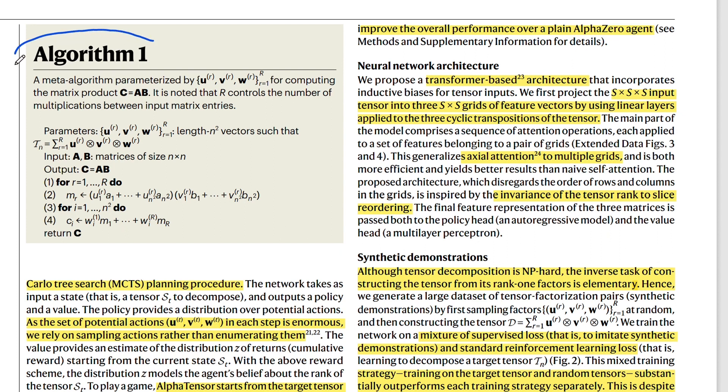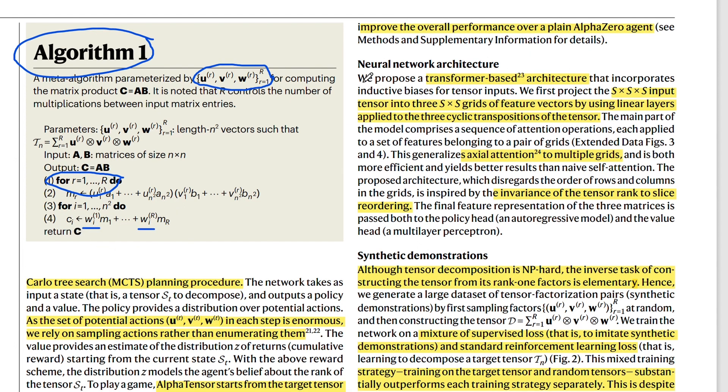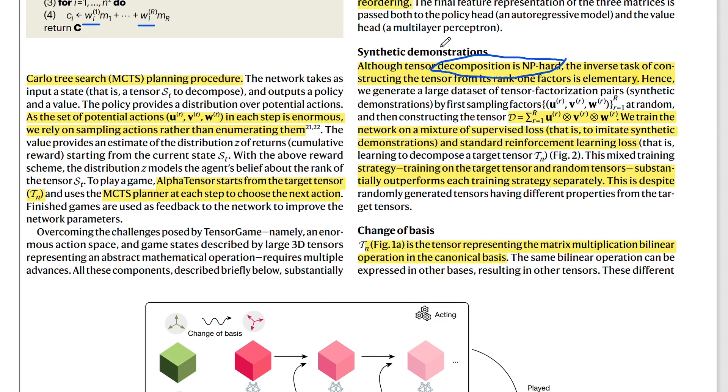Algorithm 1 together with figure 1 really describes how the tensor game works. The actions taken by the agent are sets of U, V, and W vectors with a certain rank — the number of steps the agent performs. For each step you apply U and V on the input matrices A and B, then with the weights in W you perform the summing up of these values. The neural network architecture is transformer-based, using a special version with axial attention for multiple grids, and also exploiting symmetries in the data such as tensors being invariant to slice reordering. They also use data augmentation including synthetic demonstrations.